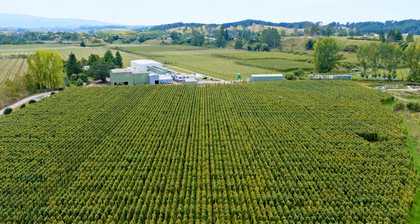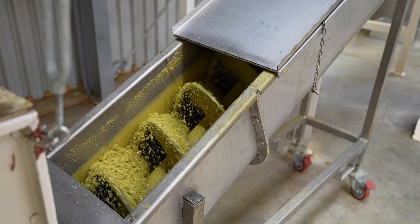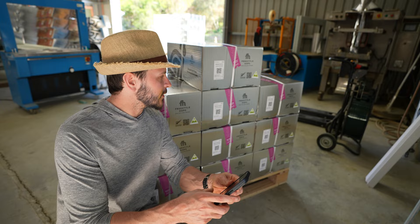Treehouse paid air freight value to have this stuff sent directly to us. These hops were harvested in the field, they were immediately pelletized, sent straight to the airport, and then sent straight to Treehouse. And here they are in front of us in these four beers right here.